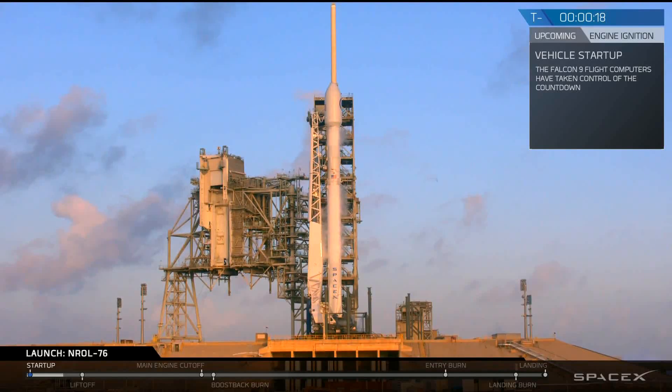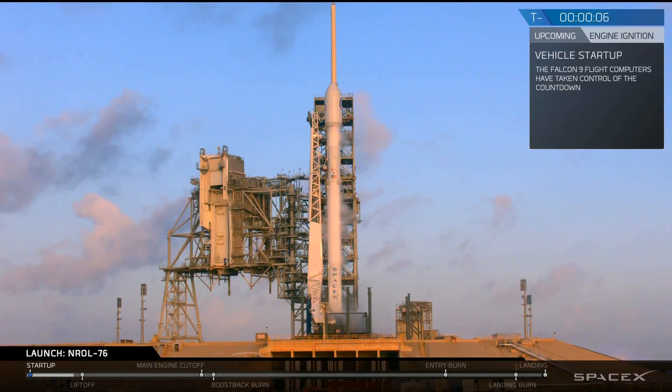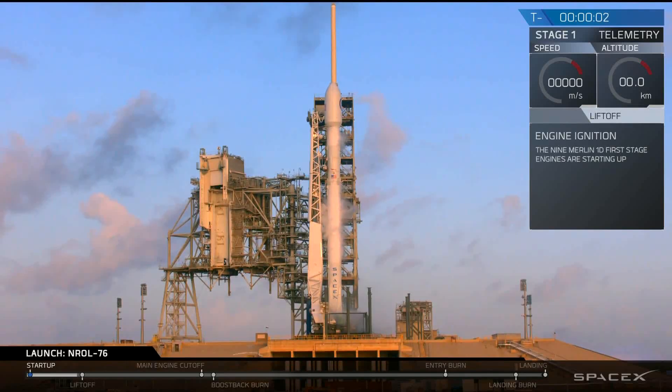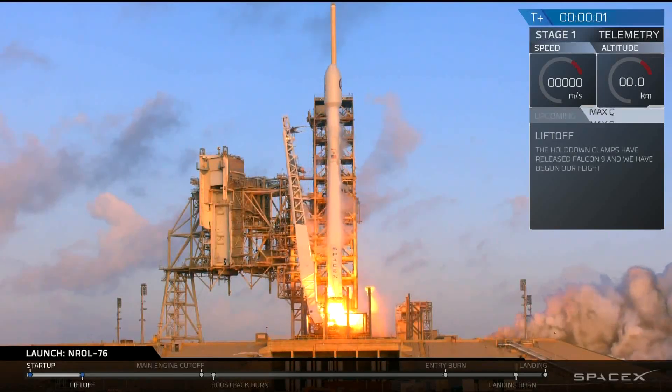T-minus 20. Stage 1 pressing for flight. T-minus 10, 9, 8, 7, 6, 5, 4, 3, 2, 1, 0. Lift off at the top now.